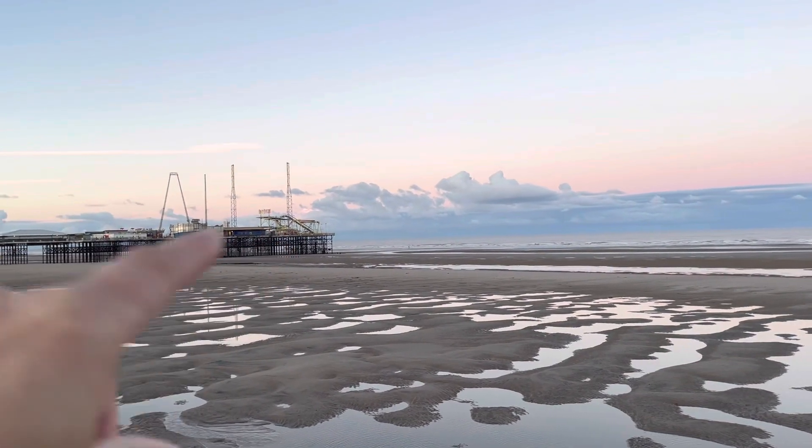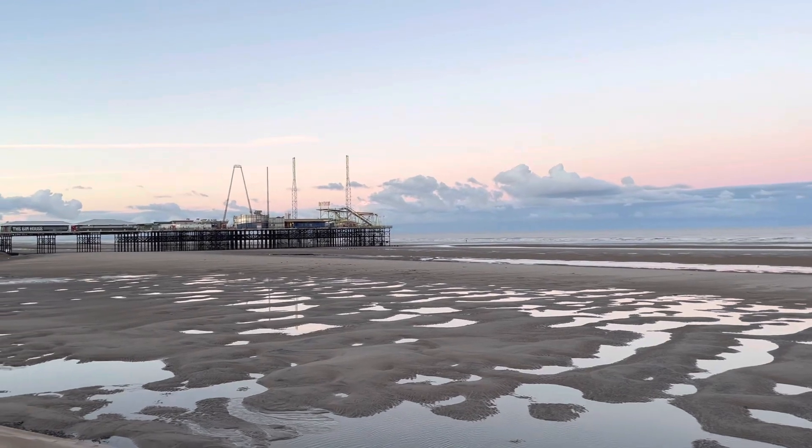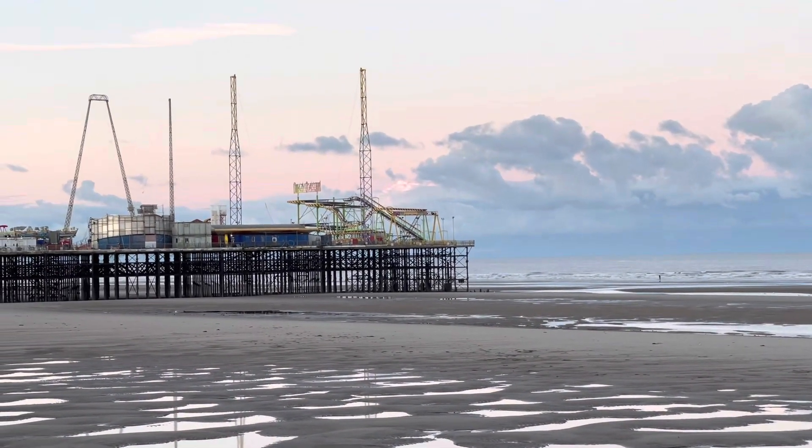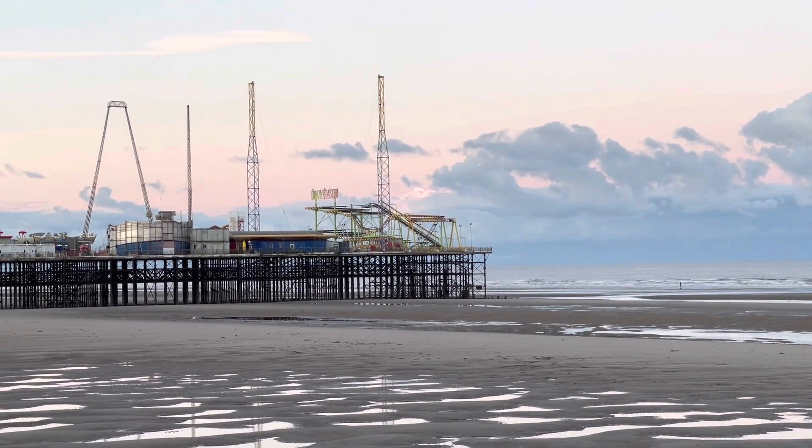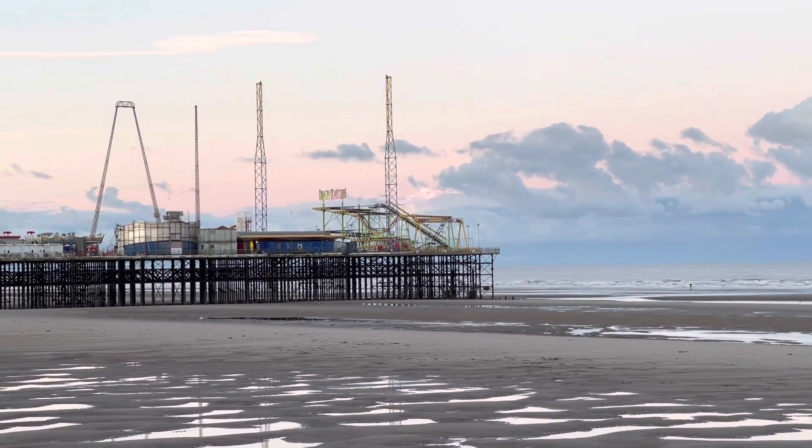There's a cloud over there - can you see? Just above the end of the pier, it's lit up. Now that cloud - the top of that cloud can see the sun. Can you see how it's lit up? That's because it is so high up that it can actually see the sun already before it's even above the horizon.